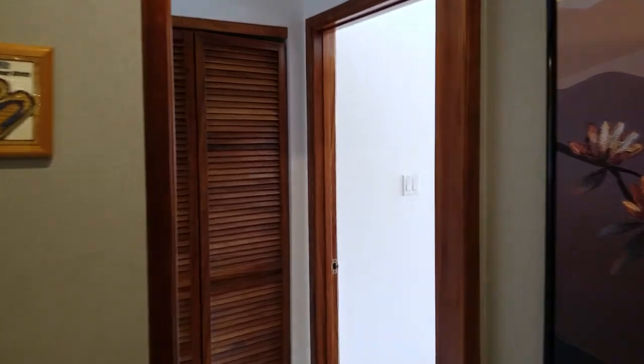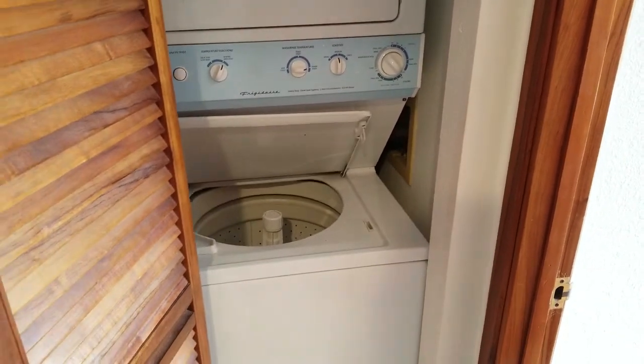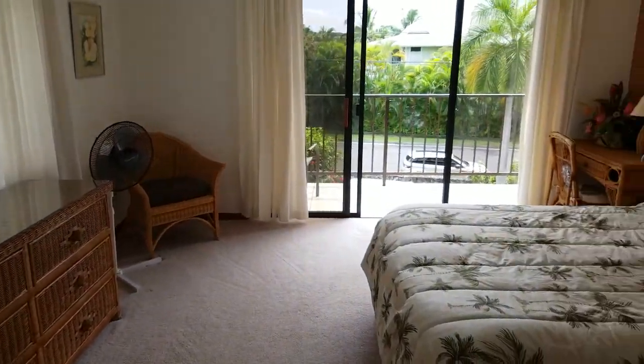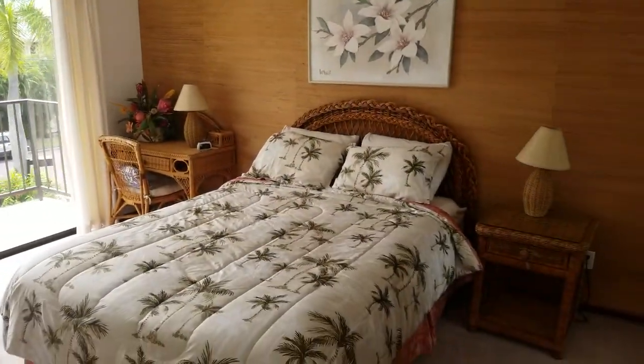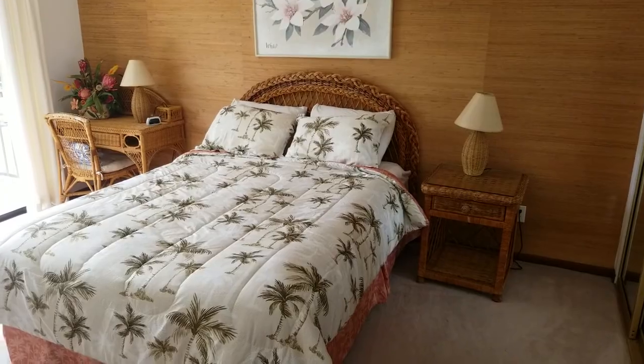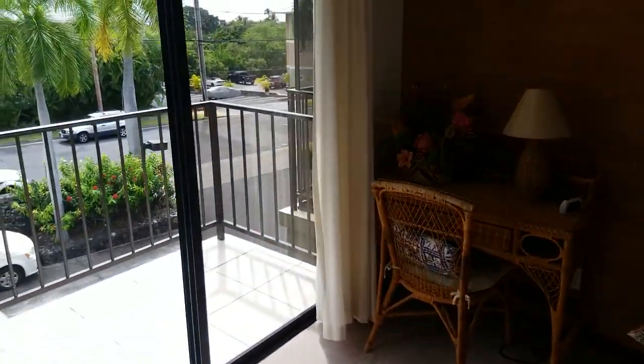As we come back to the second bedroom, you've got your washer and dryer. Check out the size of this bedroom — easy to put another king bed in here, it would fit very well. In fact, that's what I'd recommend.